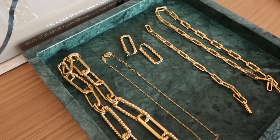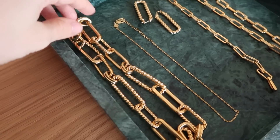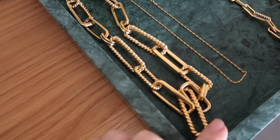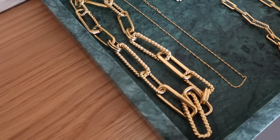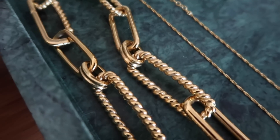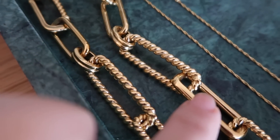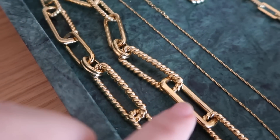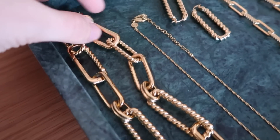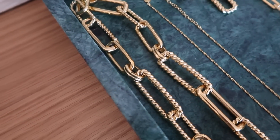Missoma have very kindly gifted me some pieces from the collection so let me talk you through them. This is by far the standout piece — it's a massive chunky necklace. It's called the gold chunky radial chain necklace. The texture is inspired by rope and then it has smooth chains, and each individual chain is made in-house at Missoma which makes it really unique and special. It's just such a gorgeous necklace, a real standout piece.